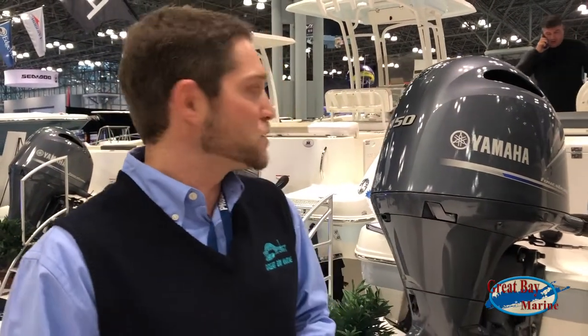Steve Smith here with Great Bay Marine. We're here to give you a tour of the R242 Ribalo. The Ribalo 242 is outfitted with twin 150 Yamahas, perfect for any sort of offshore application here in the Great South Bay. Come on board, we're gonna give you a full tour.